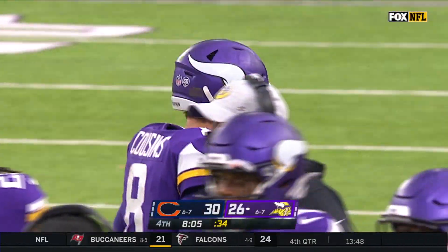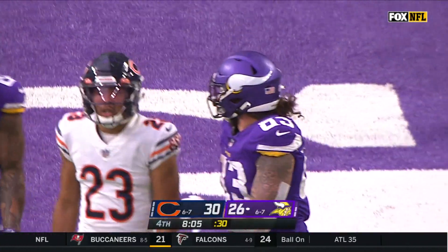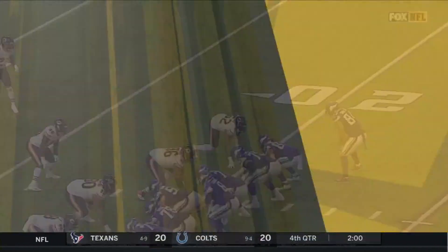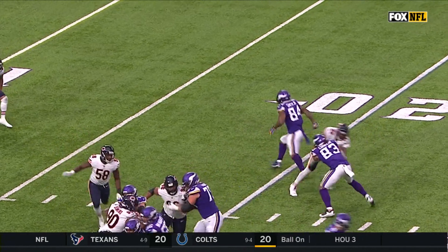The run after the catch by the third-year tight end, impressive on the flip from Cousins. This is just a really good job by Conklin once he gets the ball in his hands.